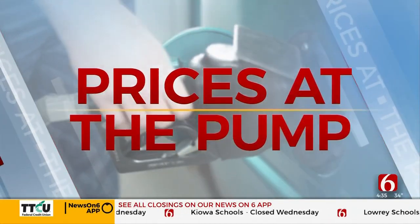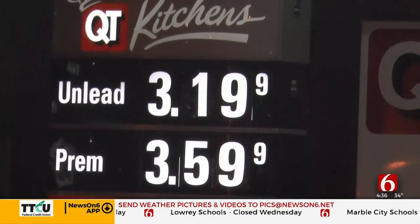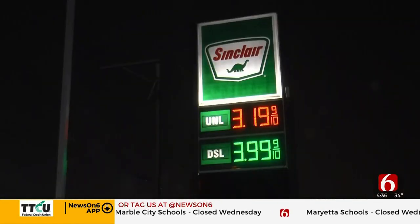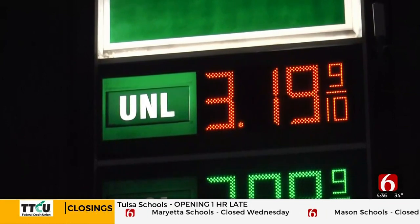Gas prices in the area and across the country continue to rise. AAA says the average in Tulsa County is $3.14, up 10 cents from Tuesday. Prices at some Tulsa gas stations have risen as much as 20 cents in one day.